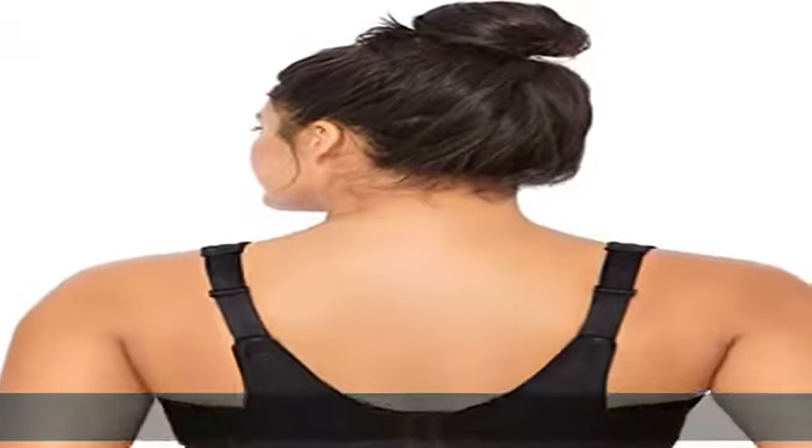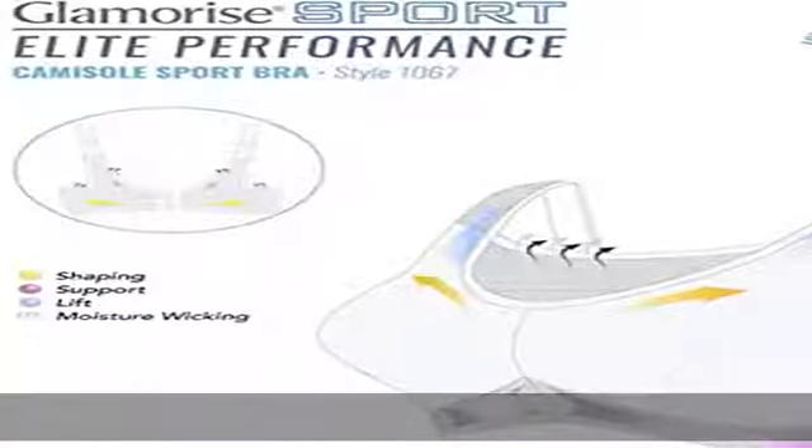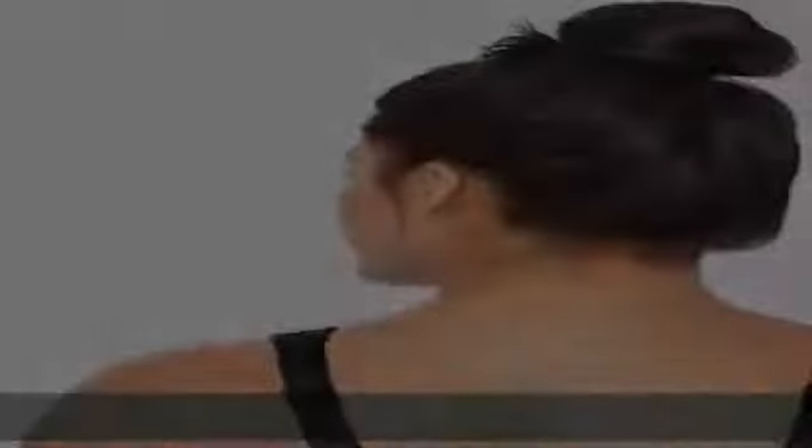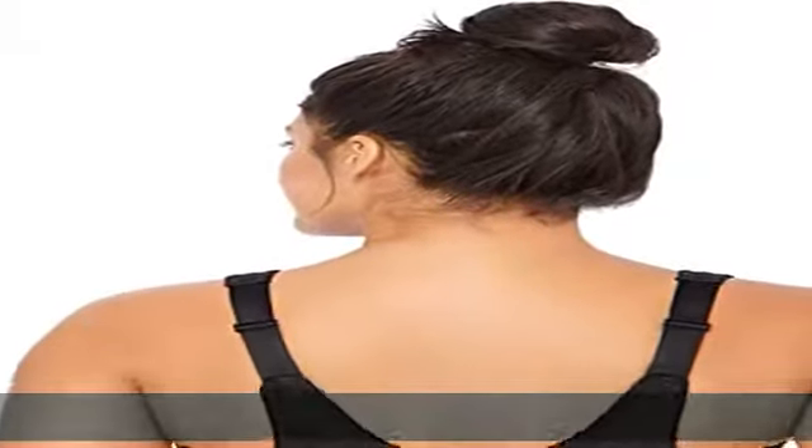Reinforced wire free cups delivers flattering lift and high impact support. Maximum comfort, two way back stretch allows for free range of movement while securely holding your bra in place. Extra plush adjustable hook and eye closure protects your back. Wide, adjustable, padded straps help relieve shoulder pressure and back pain. Show more in the description to get this product today at the best price.